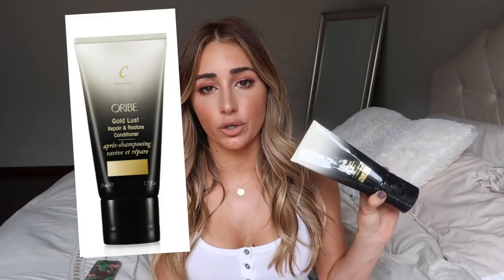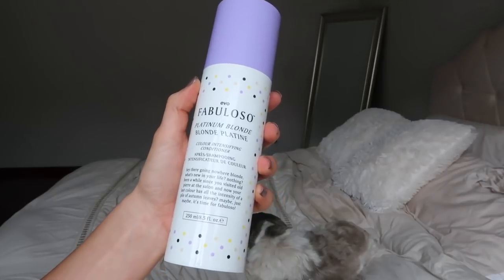These are two shampoo and conditioner sets Tabitha approves. First is the Oribe Gold Lust conditioner — I also have the Oribe shampoo. Second is the Bumble and Bumble Invisible Oil Cleansing Duo for very dry hair, along with the matching Invisible Oil conditioner. I've been using these together. Then every two weeks instead of the Oribe conditioner I use this Evo purple conditioner from Tabitha's salon — it tones your hair, but don't use it every time or your hair could turn purpley.